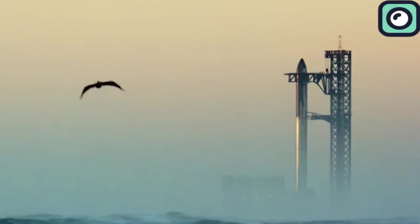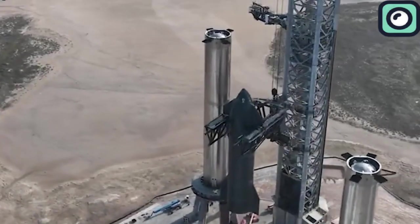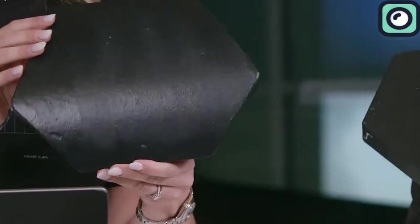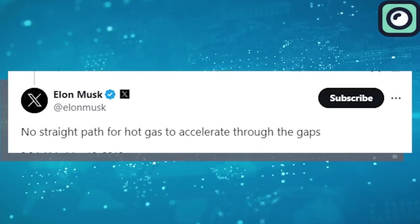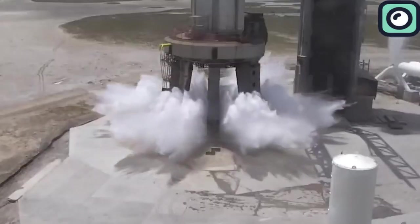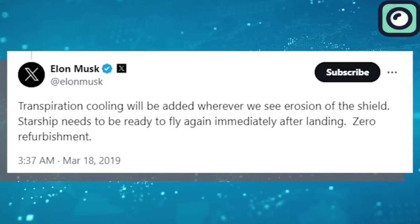An important change that has been done on the Starship is the upgrading and modifying of the heat shield system. The new heat shield can now withstand a more extreme amount of heat. A decision was also made by the SpaceX team to change the shape of the heat shields from square to hexagonal ones. The hexagon is a great shape because it offers no straight path for hot gas to accelerate through the gaps, Musk added. If tests show any heat shield erosion for Starship, SpaceX plans to add additional cooling systems. Transpiration cooling will be added wherever we see erosion of the shield, Musk wrote.